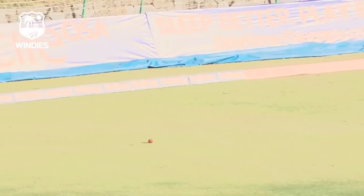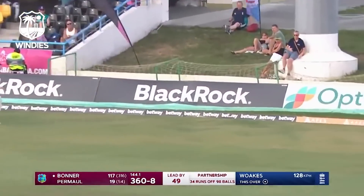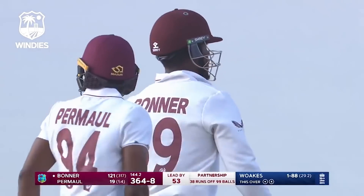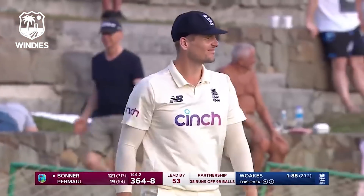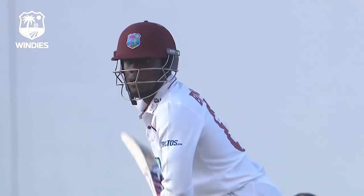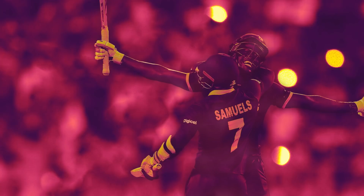Too easy for him - not the height. Bonner goes on the pull, well directed from Chris Woakes, taking him up the left side. Two men behind square on the left side, but on 318 balls now he's not going to miss out. With the leg side trap set, they've been trying this sort of approach at him for a long time.